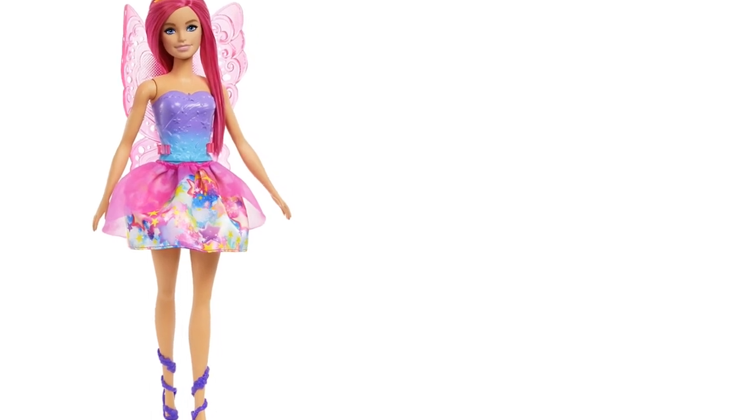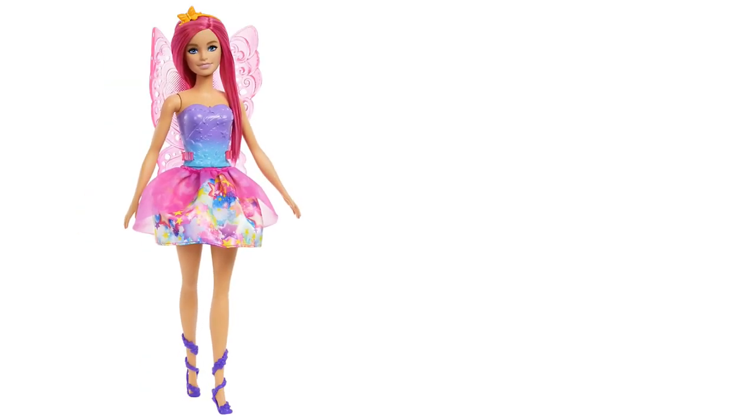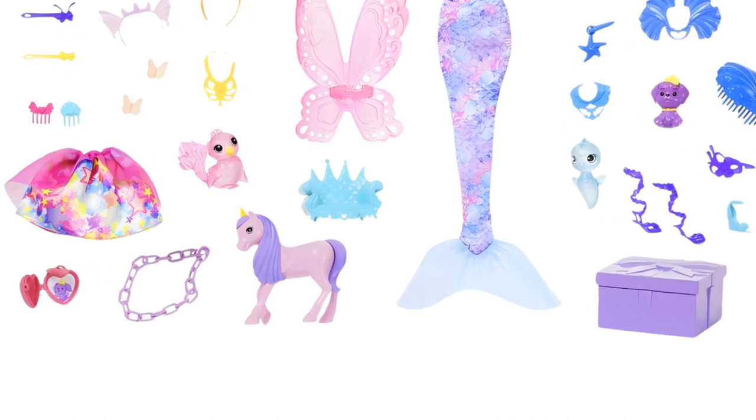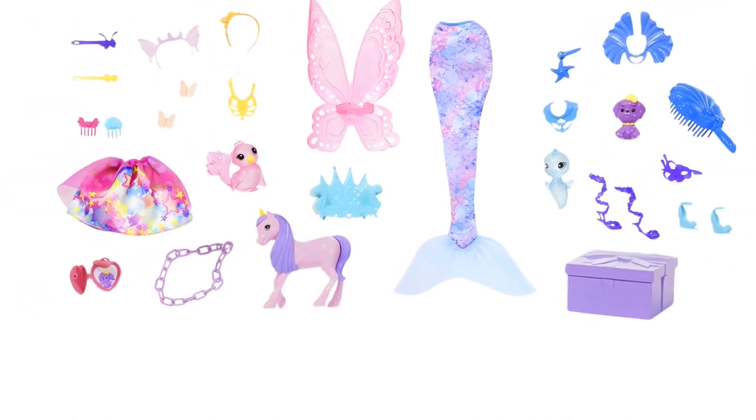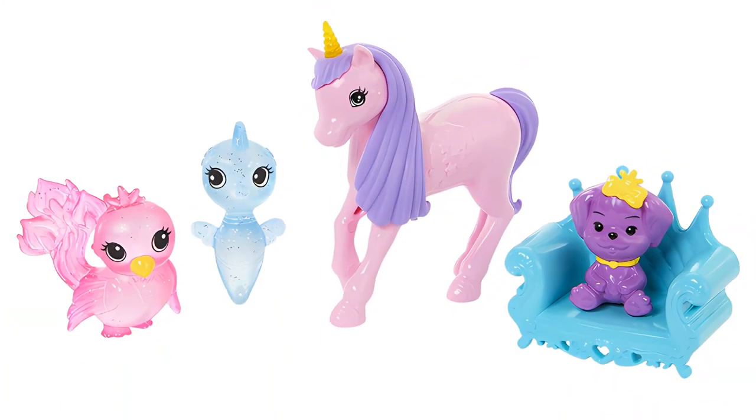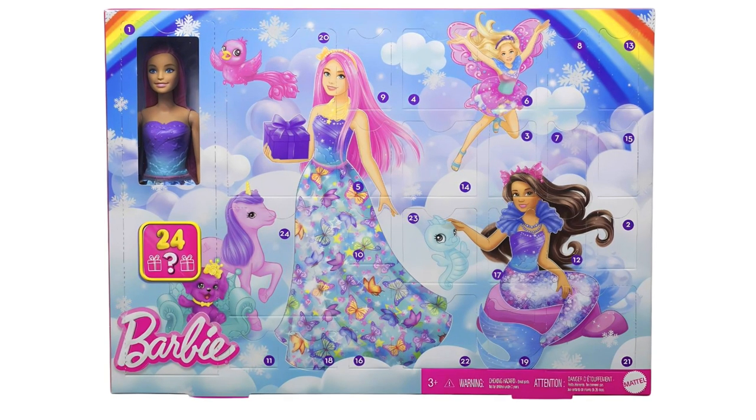The daily gifts include a mermaid tail, fairy wings, baby unicorn, and other magical pet friends, fantasy headbands, and other fun items. With so many surprises, the Barbie Advent Calendar set makes a fantastical gift for kids ages 3 years old and up.